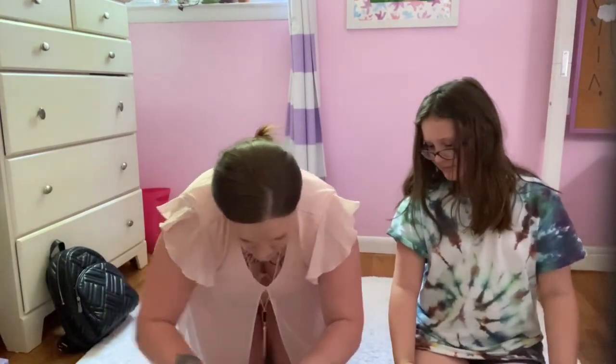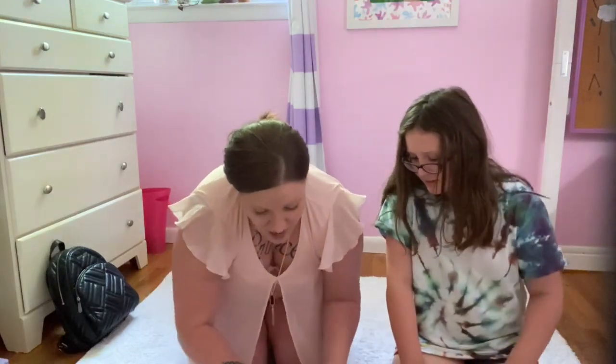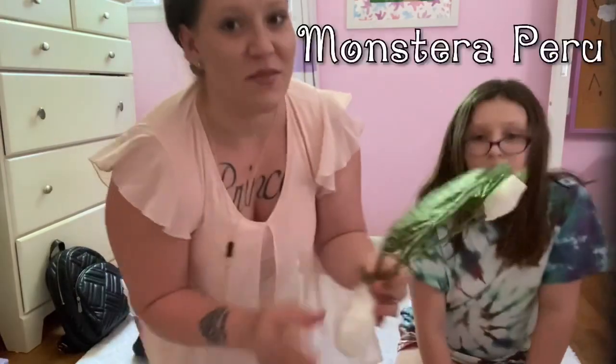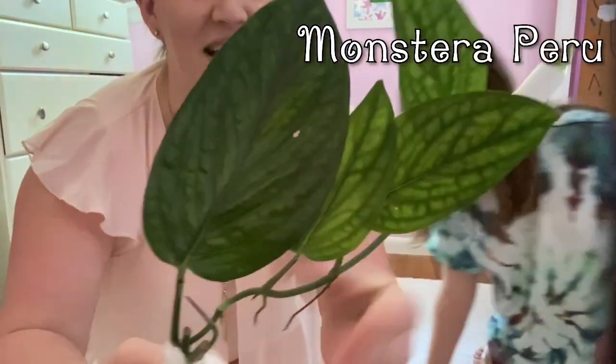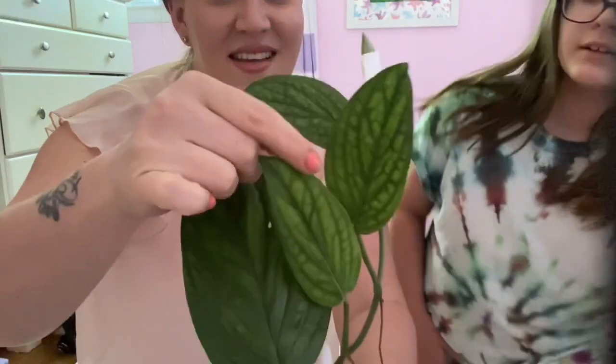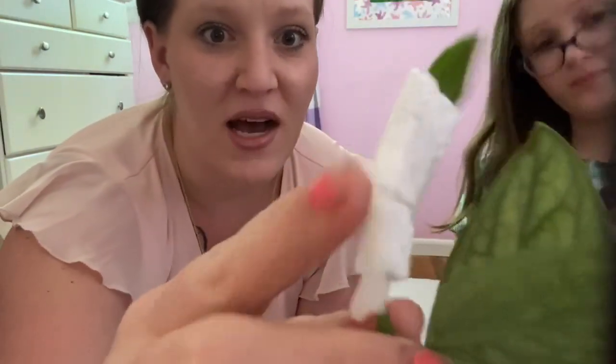Oh my god, I hope they all look like this! Yes, this is the Monstera Peru, and that's a really nice cutting — that's a really nice plant. As you can see, with the new growth coming in here, they wrapped it up so that it didn't get damaged through shipping.